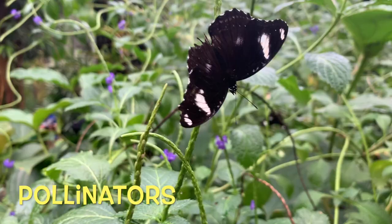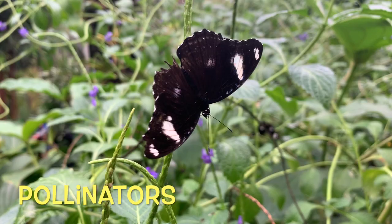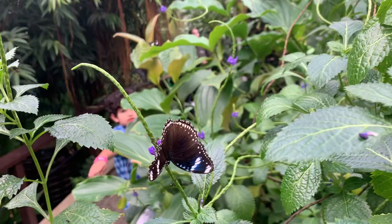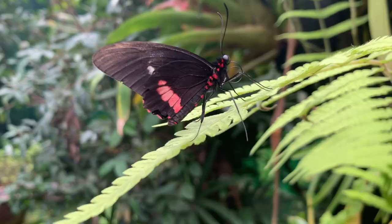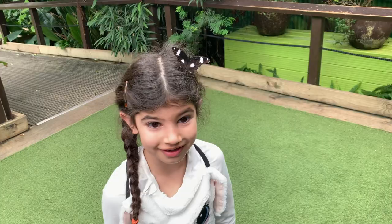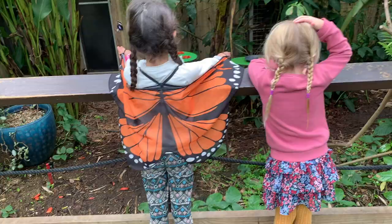This is because butterflies are important pollinators. They pollinate plants, flowers and vegetables that we need in order to survive. Butterflies also make up an important part of the food chain, with animals such as birds and bats feeding on them throughout the year.